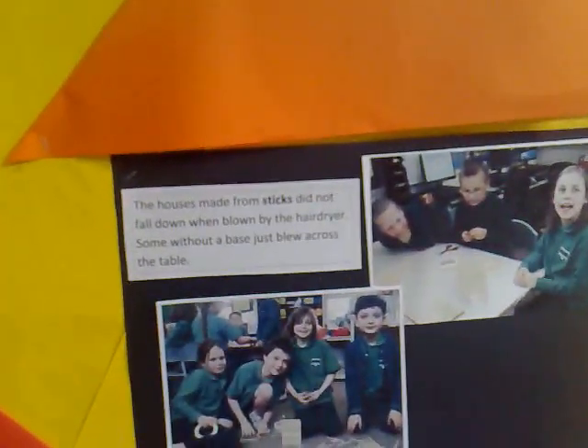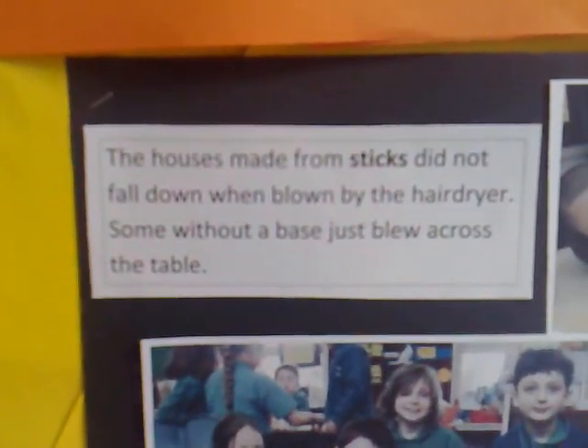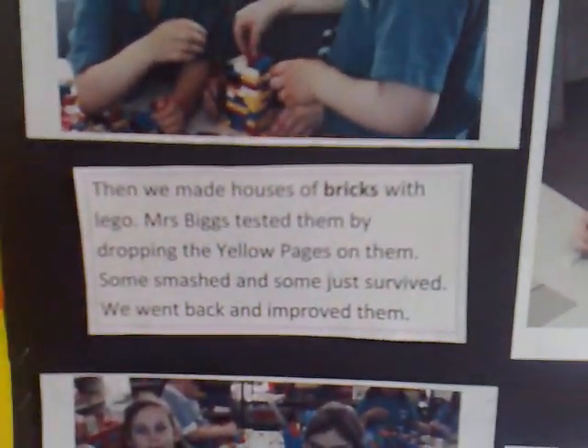Then they built a house of sticks, which was again blown away by the hairdryer. Through this, the kids discovered they needed to have a foundation. Next came the house of bricks.